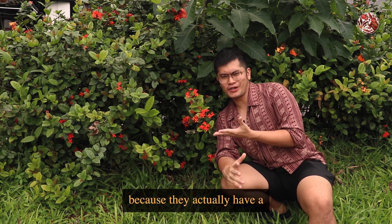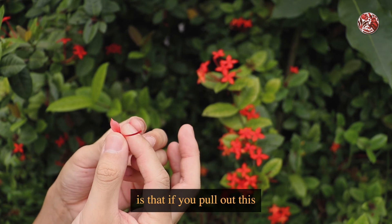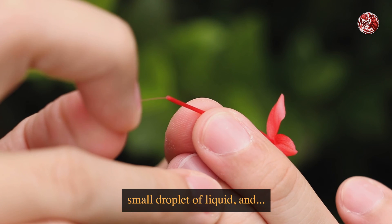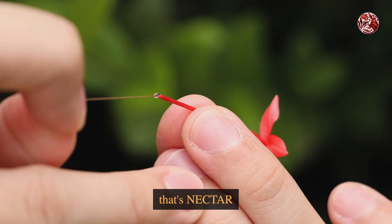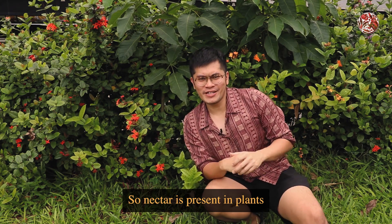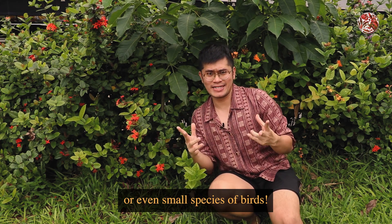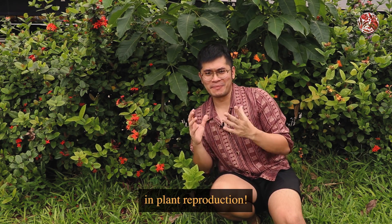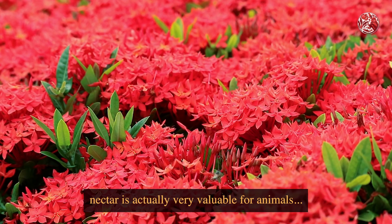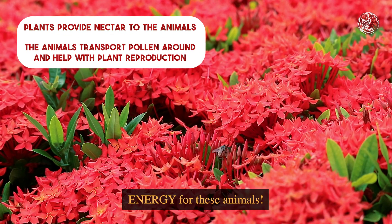These plants aren't just pretty, because they actually have a secret treat inside of them. What I remember doing as a kid is that if you pull out this thin stick in the middle, called the stile, you will see a small droplet of liquid — and that's nectar, which we could suck on. Nectar is present in plants that are pollinated by animals like insects, like butterflies, or even small species of birds, and all of these animals actually help in the plant's reproduction. But it's a win-win, because nectar is actually very valuable for animals — nectar provides sugar, which means energy for these animals.